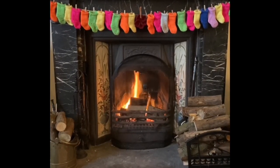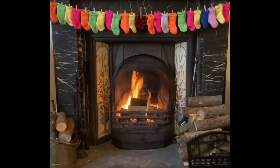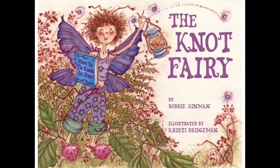Welcome to Fireside Storytime. Make yourself comfy, then we can start. Today's story is The Knot Fairy, written by Bobbie Hinman and illustrated by Christy Bridgman.